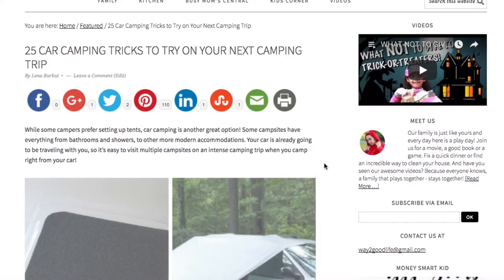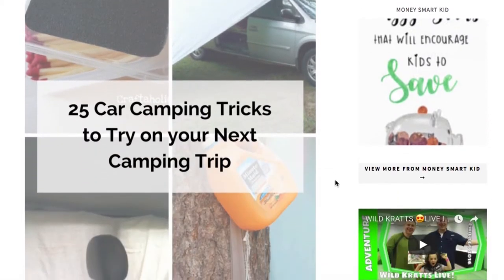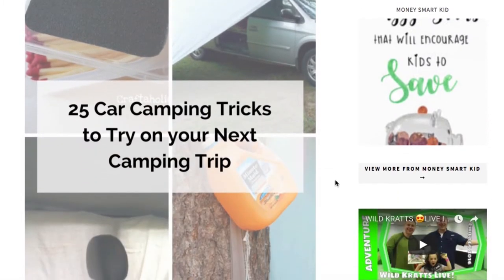Something tells me that you would want to just drop everything, book yourself a campsite, just for the sake of checking out how to put some of these awesome things to good use. This is the article we published a couple of weeks ago at waytogoodlife.com, and I will put the link to it in the description down below. Just click on it and check out all of them, because we're only gonna talk about a few.